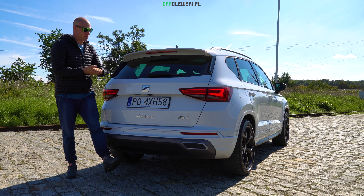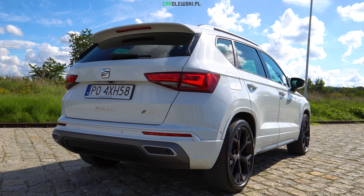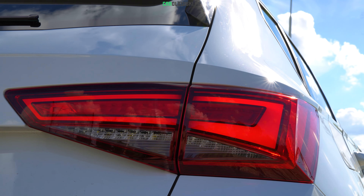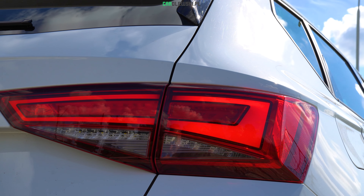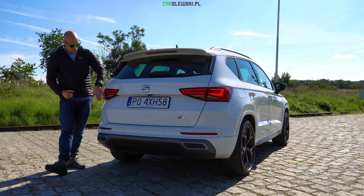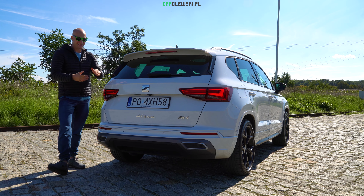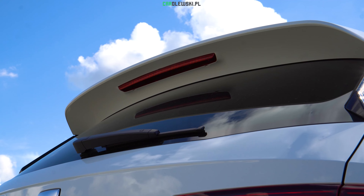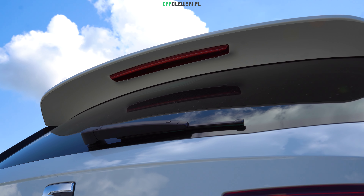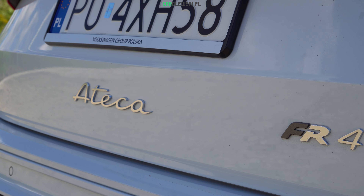Na koniec zobaczmy jeszcze tył. Z tyłu po faceliftingu jest kilka kosmetycznych zmian, ale przede wszystkim nowe tylne lampy w technologii LEDowej w pełni. Oczywiście pozycyjne, stopu – to wszystko w LED-zie, elegancko wygląda bardzo fajnie, tak agresywnie w nocy, a także kierunkowskazy z technologią dynamicznych kierunkowskazów. Również w wersji FR zaakcentowany całkiem spoiler, trzeci stop, a także ciemna szyba w tylnej części, i oczywiście nową czcionką napis Ateca, a także FR-4, czyli napęd na cztery koła w naszej wersji.